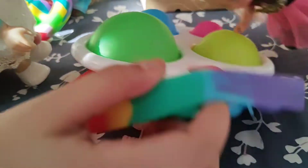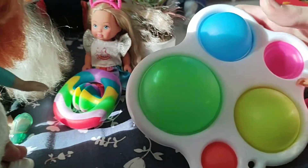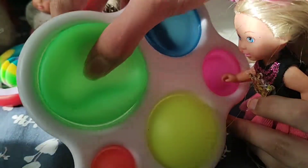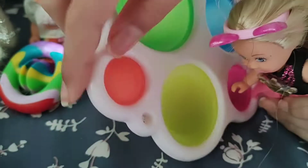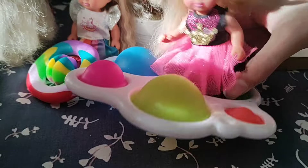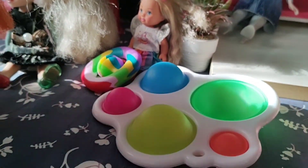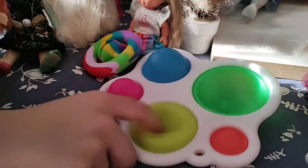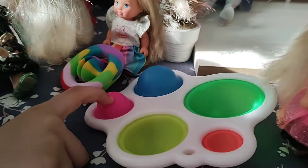I can't pop it. Maybe because the pop-it is in the way. Wait, I can't pop it because the pop-it is in the way? Look at this — look how big this is. It's like a big giant poppet. Oh, look at this small one. That was nice. That was pretty hard.